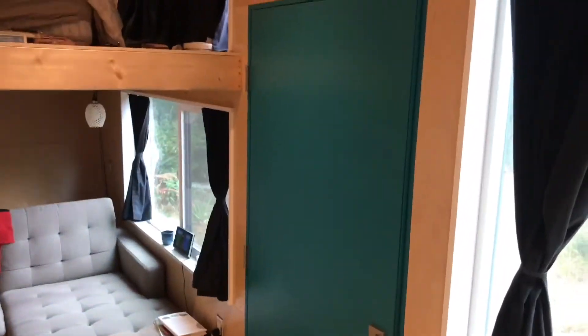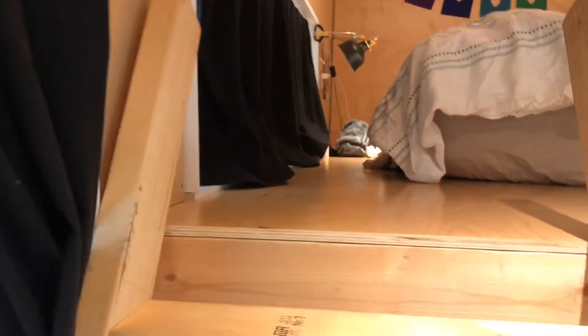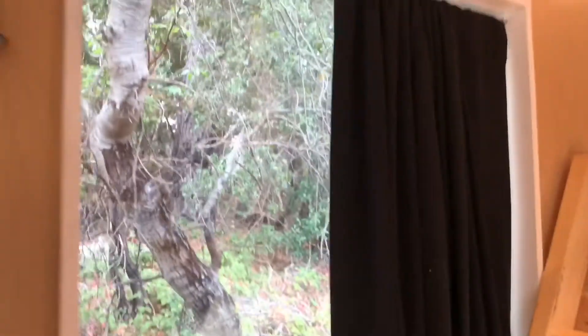Straight across from the front door we have this very tall window, which gives us an incredible amount of light and some quite incredible views while we've been on the road this summer.